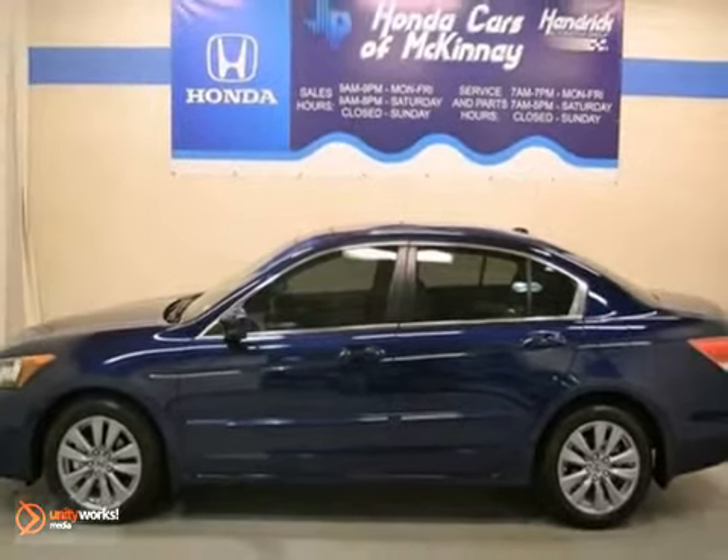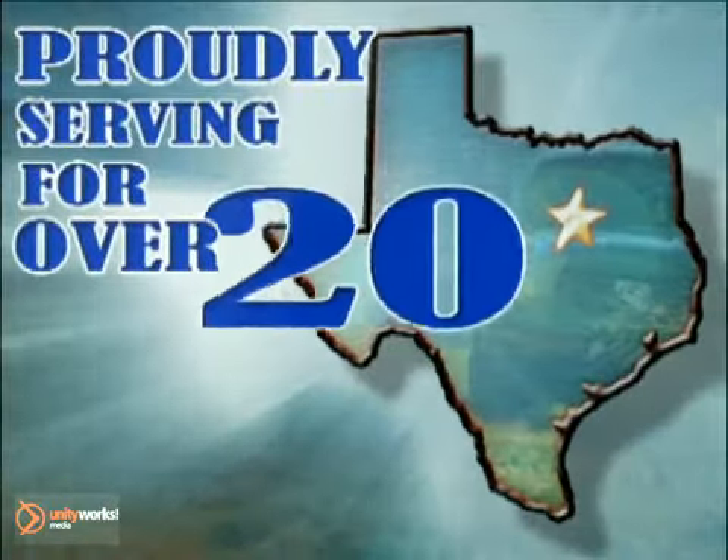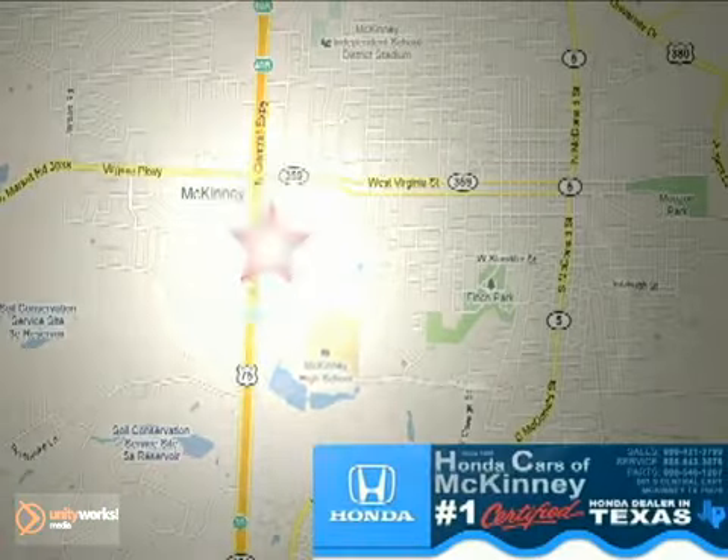Come take a look for yourself. Honda Cars of McKinney — all we do is discount Hondas. Stop in today. We're conveniently located on Highway 75 northbound at exit 40A in McKinney.